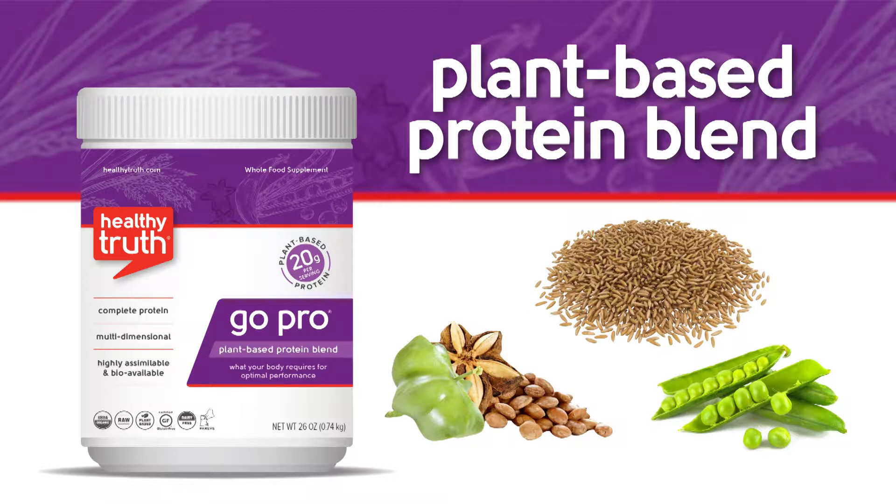Hi everyone, it's Nicole and today I'm here to talk to you about our Go Pro powder. Go Pro is our proprietary plant-based protein blend, featuring a unique combination of brown rice protein, sacha inchi protein, and pea protein. This plant-based powder is equally, if not more, effective than whey protein.